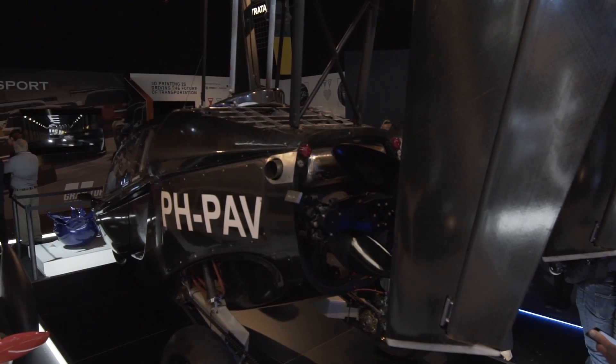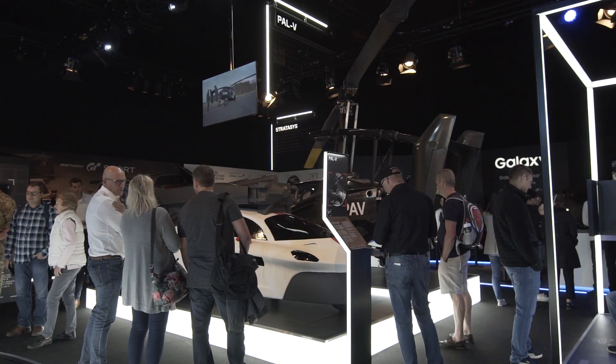Hello, I'm here with PAL-V, the flying car company. PAL-V stands for Personal Air and Land Vehicle, and you see here the first prototype of our flying car.